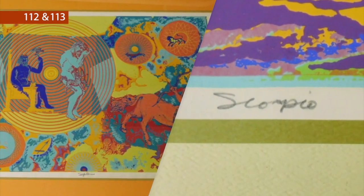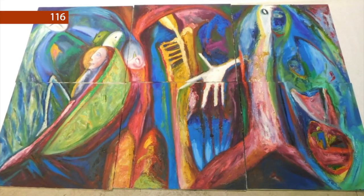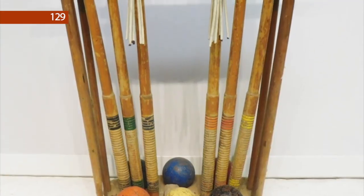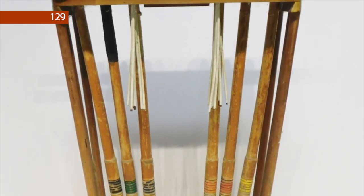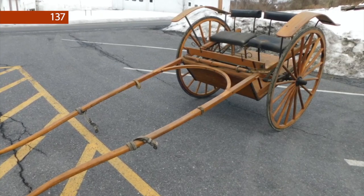Lot numbers 112 and 113 are signed Leo Russell limited-edition stereographs. Lot number 116 is a six-piece Richard Mann oil painting. Lot number 129 is a vintage Schoenhagen croquet set. Lot number 137 is a horse-drawn Meadowbrook cart.